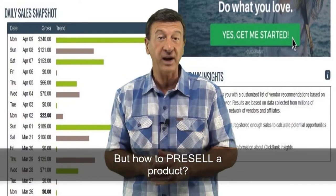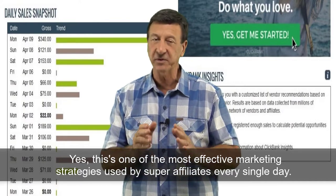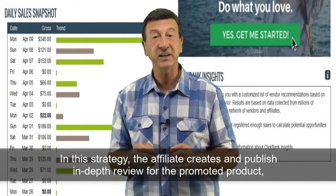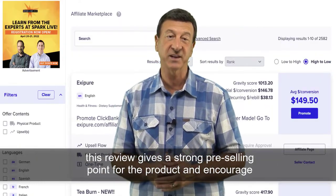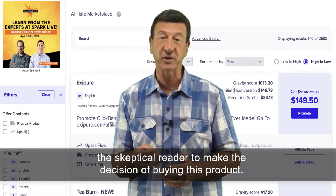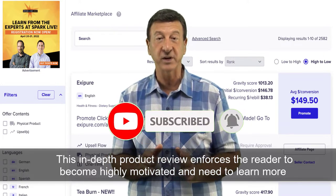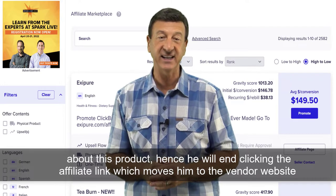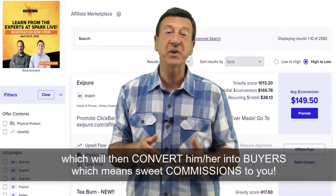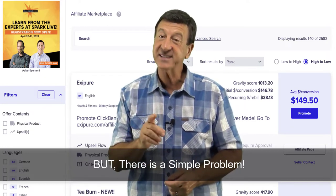But how to pre-sell a product, you ask? One of the best pre-selling strategies is writing product reviews. This is one of the most effective marketing strategies used by super affiliates each and every day. In this strategy, the affiliate creates and publishes in-depth reviews for the promoted product. This review gives a strong pre-selling point for the product and encourages the skeptical reader to make the decision of buying this product. This in-depth product review enforces the reader to become highly motivated and need to learn more about the product. Hence, he will end up clicking the affiliate link, which moves him to the vendor website, which will then convert him or her into buyers, which means sweet commissions to you.